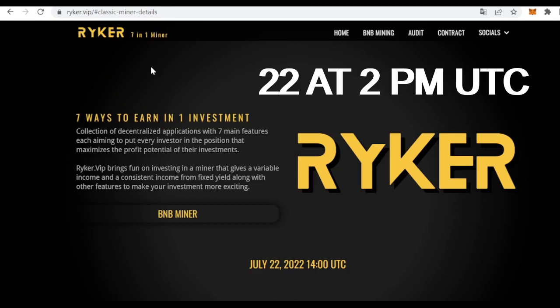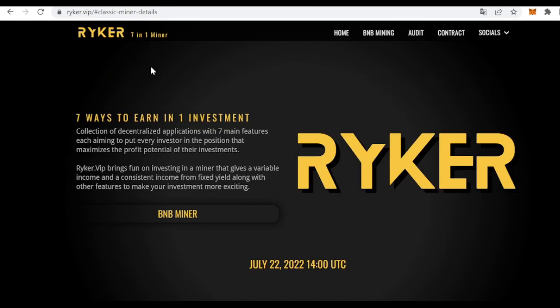The launch is on the 22nd of July at 2pm UTC time zone, so save the date. You can find all the links related to this video down below, and remember that we don't give any financial advice, so please do your own research as always before investing.